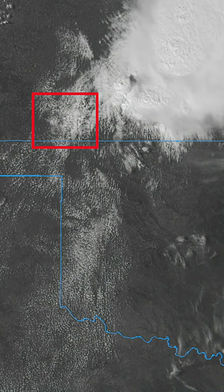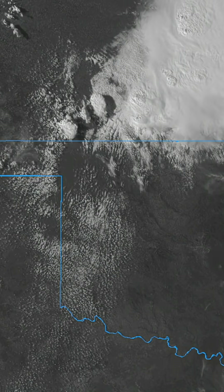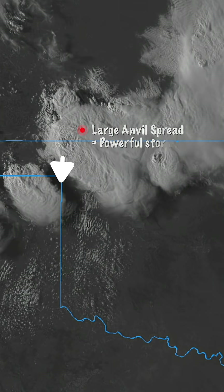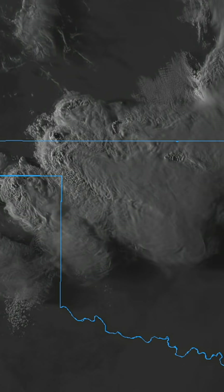By late afternoon, agitated cumulus clouds bubble up. With time, these small cumulus clouds along our stalled boundary grow into monster storms. They slide southward and unleash giant hail and tornadoes into the evening hours.